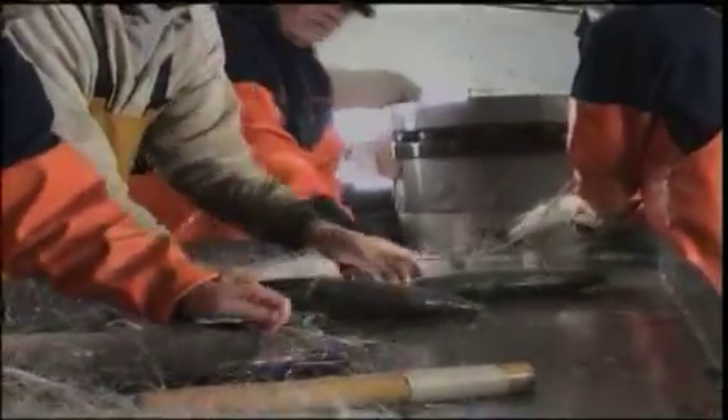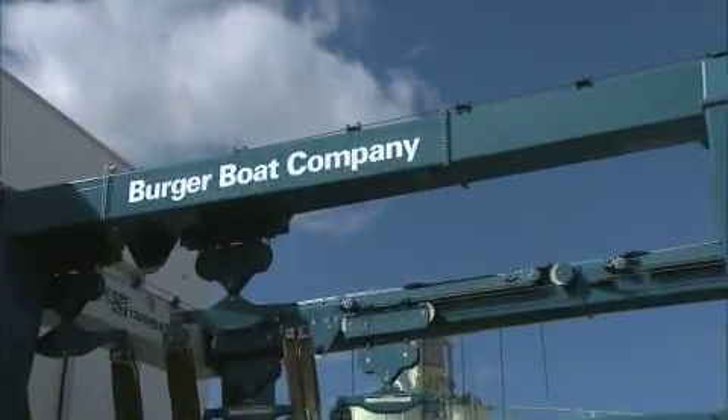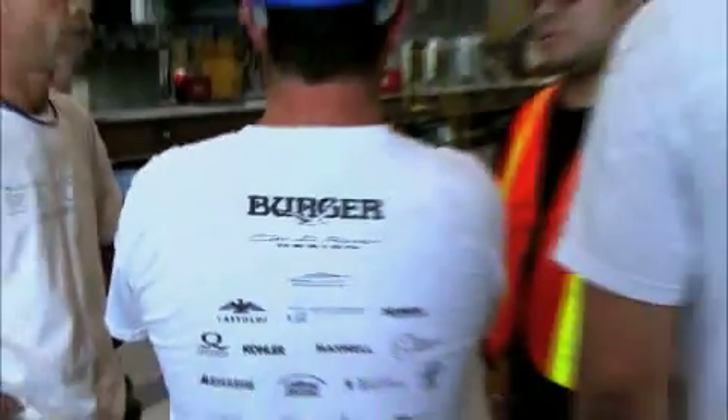There are new technologies that just can't be accommodated on this older vessel. So the DNR contracted with the very same company in Manitowoc that built the Barney Devine to make them a brand new boat.